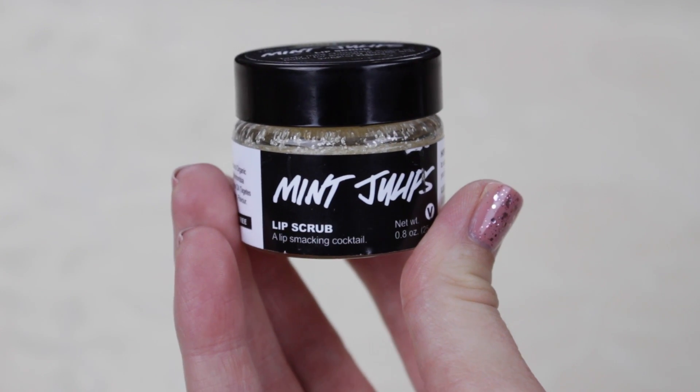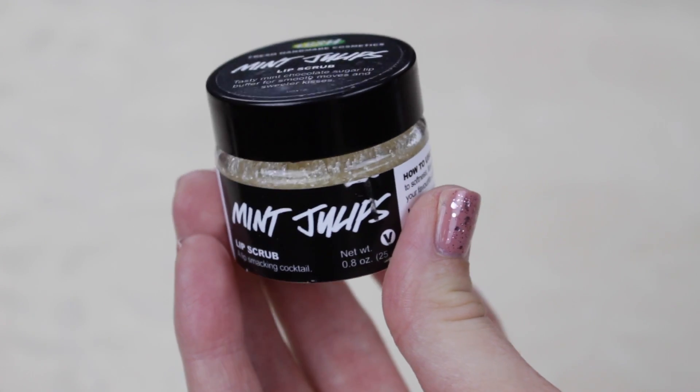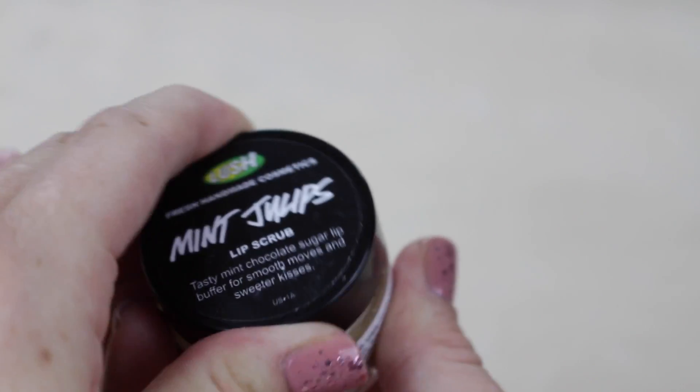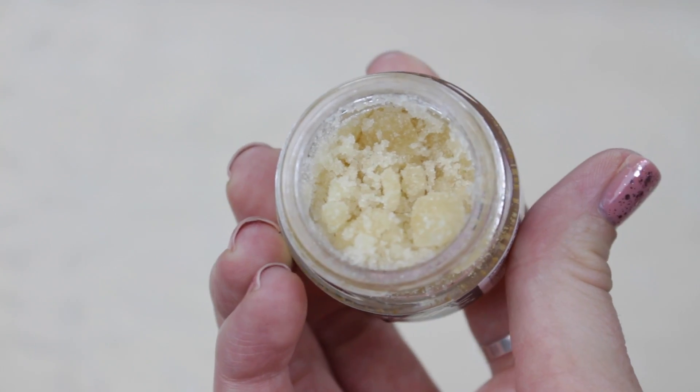The next product is the Lip Scrub. I've seen a whole ton of DIY lip scrubs and I've done them, but I've never really liked them — maybe I always added too much oil. So I decided to just spend about 10 bucks and get the Lush lip scrub. I've had it for months and months, only use it once or twice a week, and it's just nice to have on my counter. It comes in a cute little glass pot.